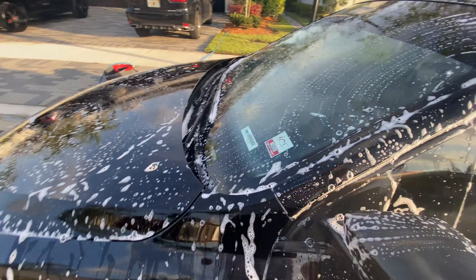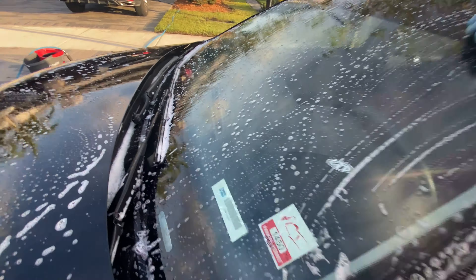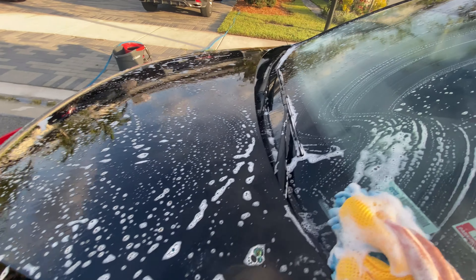If we don't go full E85, we're probably going to do water-meth injection. That would be sick. Big plans, big things — we are taking this channel to the moon.